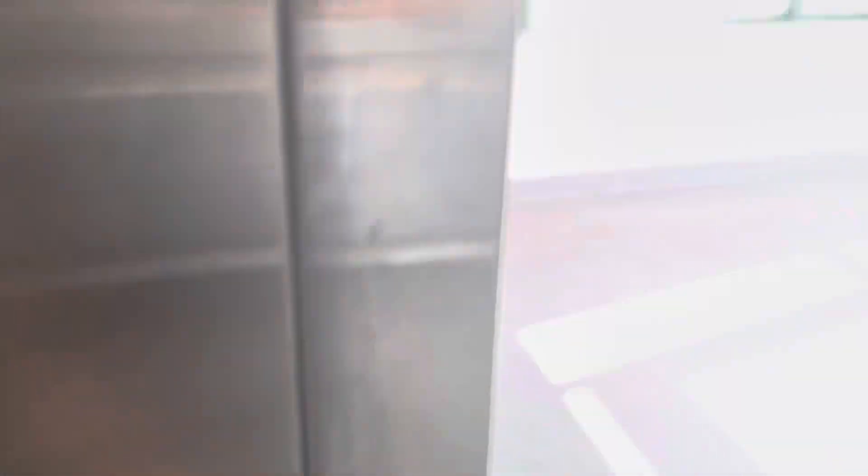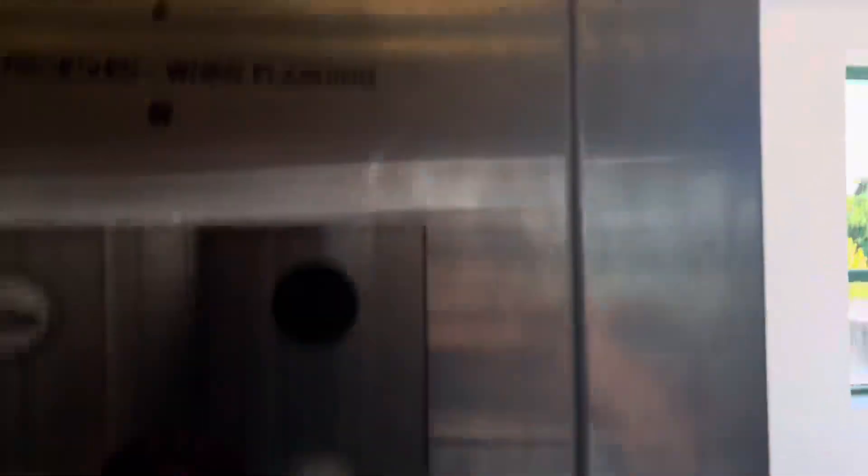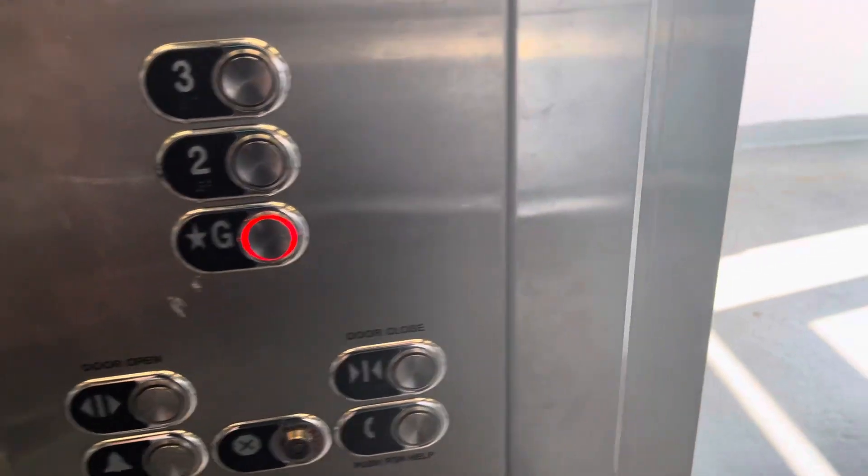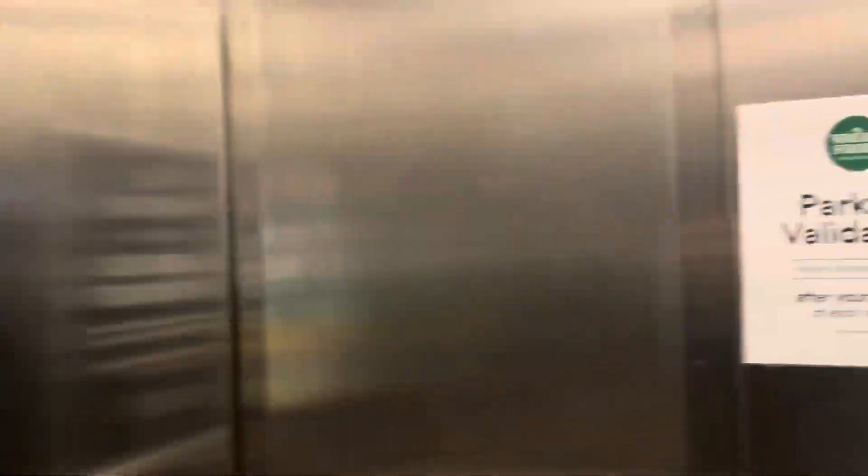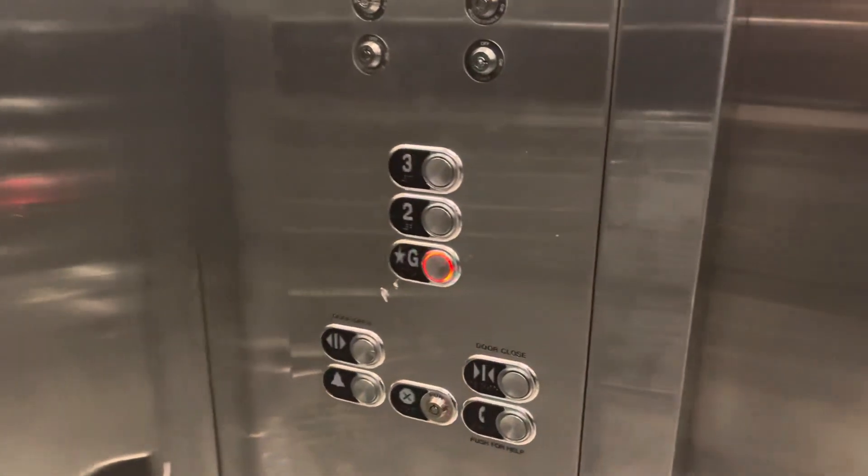That is an epic motor. The door closed button doesn't work. We're going to cab you. Your basic elevator is tall, and there's a security camera.